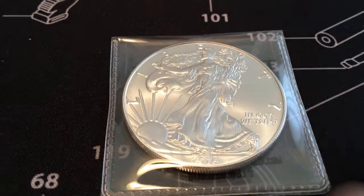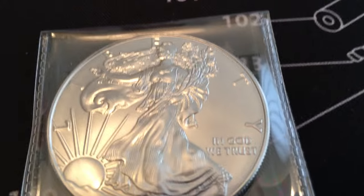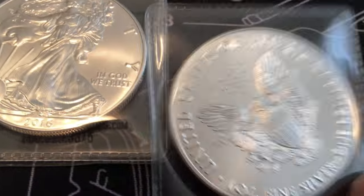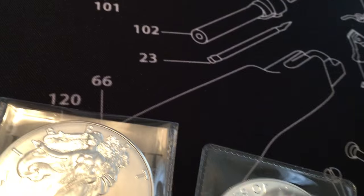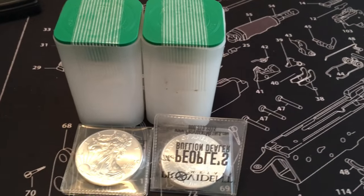I ordered 22 of these — these are 2016 American Silver Eagles. You know what those are all about. There's another one from the back side. Provident order, nothing too special.